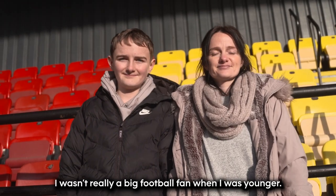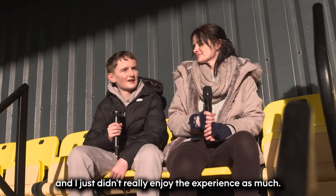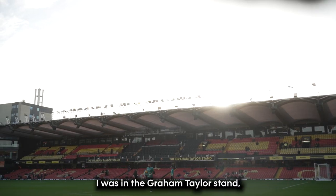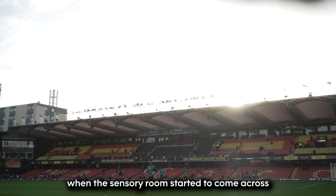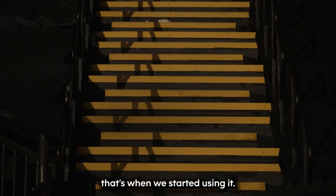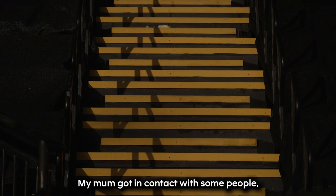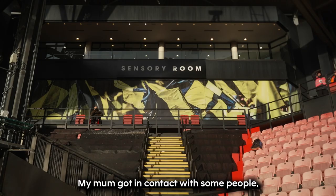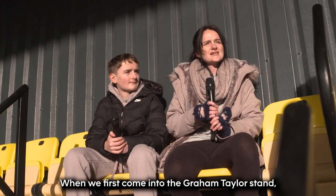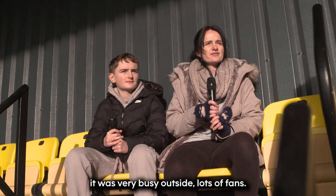I weren't really a big football fan when I was younger, and I just didn't really enjoy the experience as much. I was in the Graeme Taylor stand. When the sensory room started to come across, that's when we started using it, and my mum got into contact with some people, and it felt really comfortable and nice. When we first came into the Graeme Taylor stand, it was very busy outside, lots of fans.